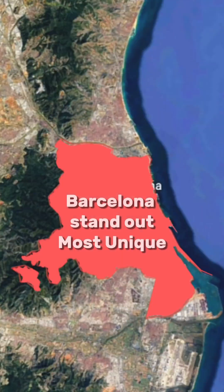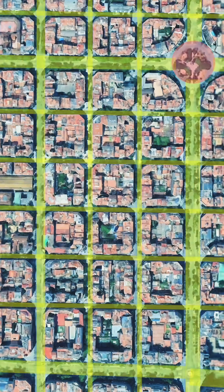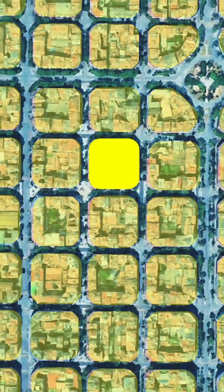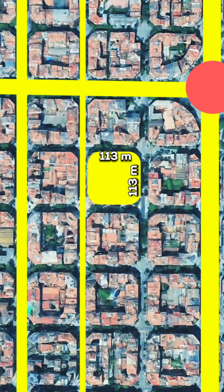Among all the cities on Google Maps, Barcelona stands out as the most unique thanks to its remarkable grid-like layout. When you zoom in, you will notice that the city is made up of perfectly square blocks, each measuring 113 by 113 meters, separated by 20-meter-wide streets and intersected by even wider avenues like Gran Via.